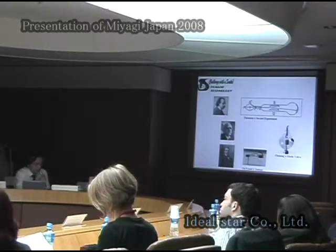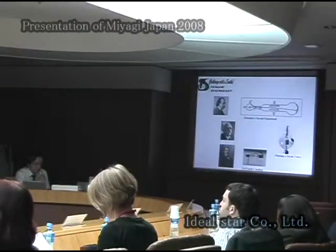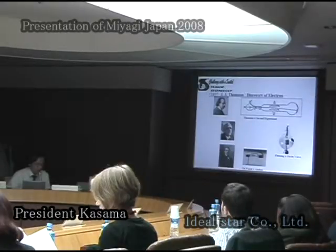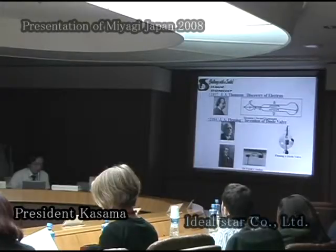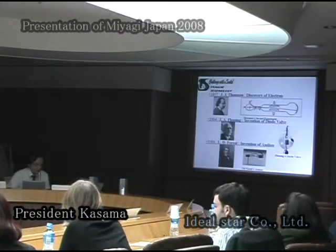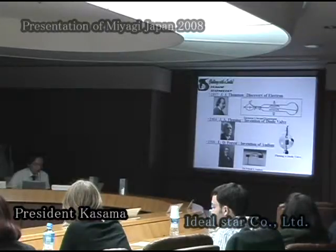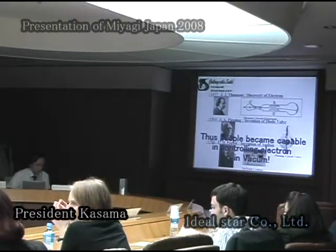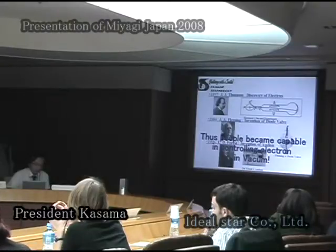In 1897, J.J. Thomson discovered electrons in a vacuum. In 1904, John Fleming invented the two-grid vacuum bulb, and De Forest invented the three-grid bulb in 1906. Thus, people became capable of controlling electrons in vacuum.